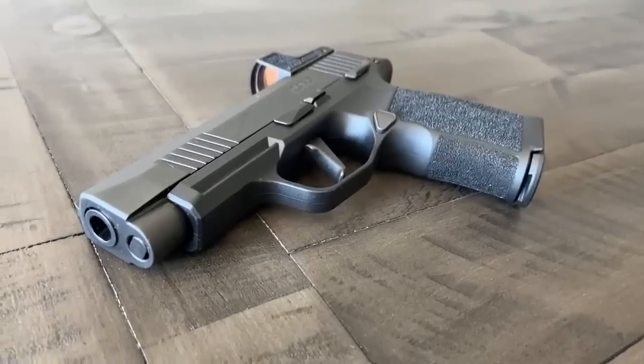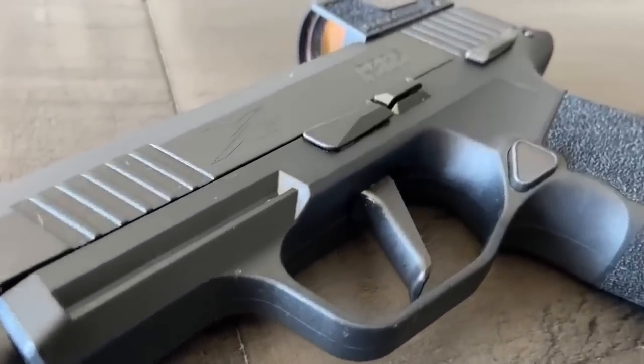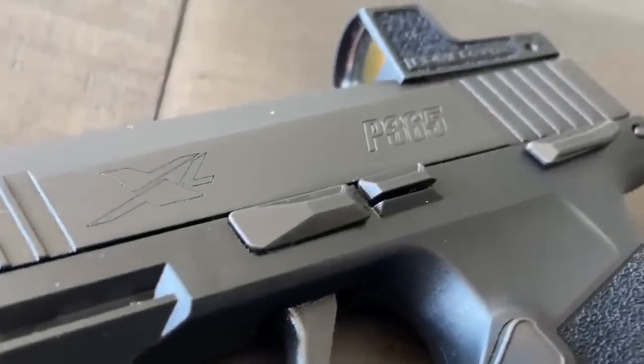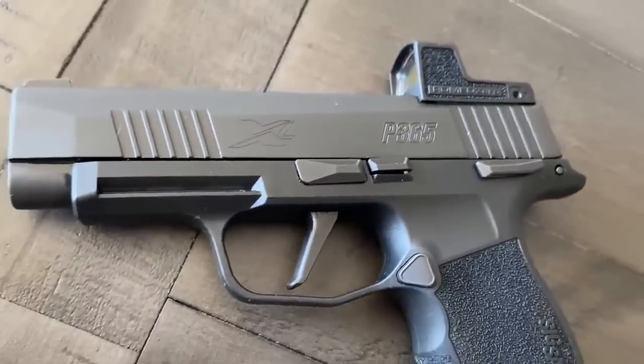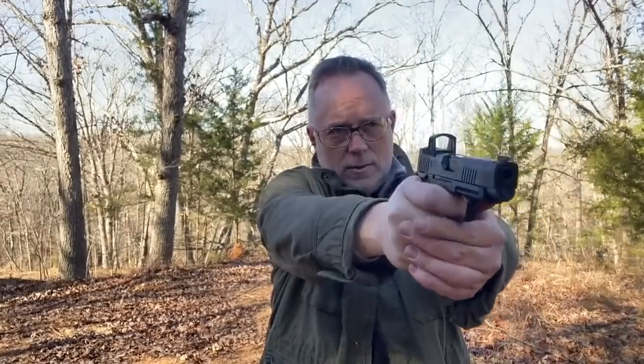Number nine: the SIG P365. SIG was the one who first introduced the high-capacity smaller handgun concept with the P365 — very tiny, 10 or 12+1 capacity depending on which version you buy. The SIG P365 is always known as one of the best handgun producers out there, and this little high-capacity gun is no doubt popular with all age groups.